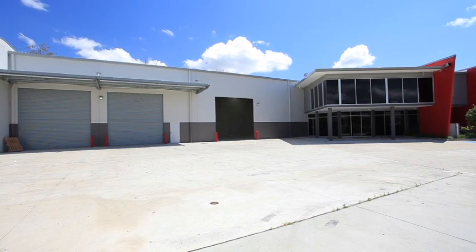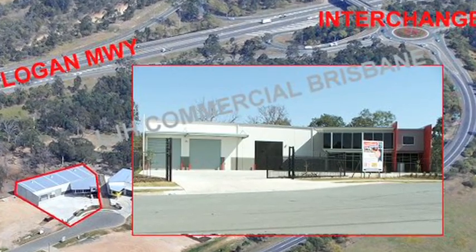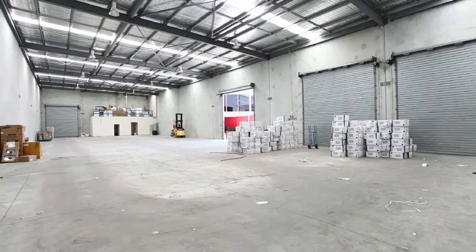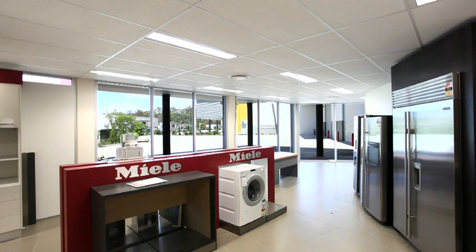Freestanding, this near new 1100 square metre warehouse and office is located just 200 metres from the Logan Motorway. Built to the highest standard with clear span, high bay warehouse, lock up hard stand, well appointed offices and automatic gates and roller doors.